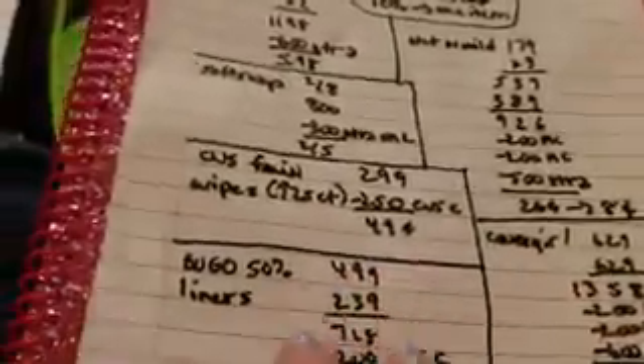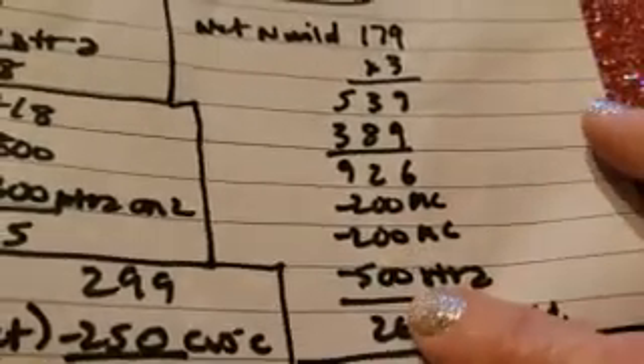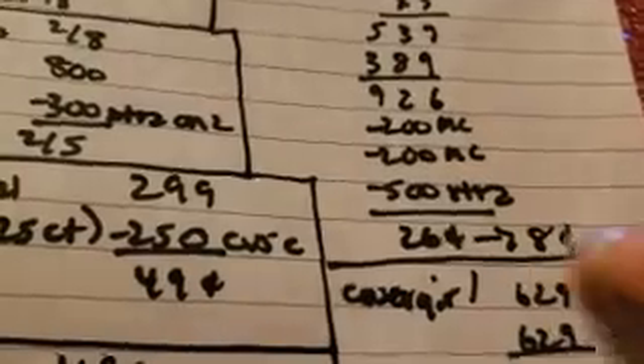Next up we have Wet n Wild. The eye pencils are in the car. We bought three natural lip liners at $1.79 each — that's the one I use every day — and then a white eyeliner pencil, totaling $9.22. We had a $4 manufacturer coupon plus we get $5 Extra Bucks, so they end up being about $0.22.